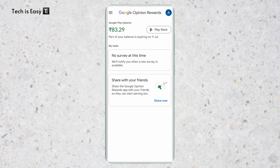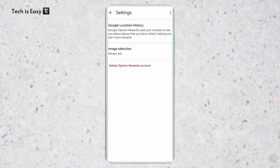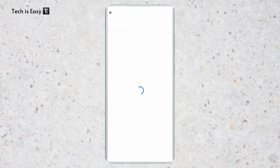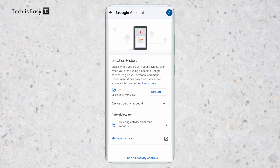The second thing you have to do is give Google access to your location history. Click on the three lines again, then click on settings. The first option is Google location history. It's really important to keep this on because most of the surveys you'll be asked will be about places where you've been — why you went there, whether it was good or bad. If yours isn't on, just enable this.